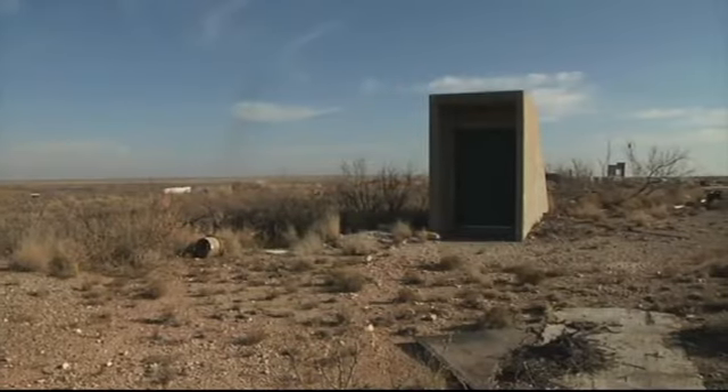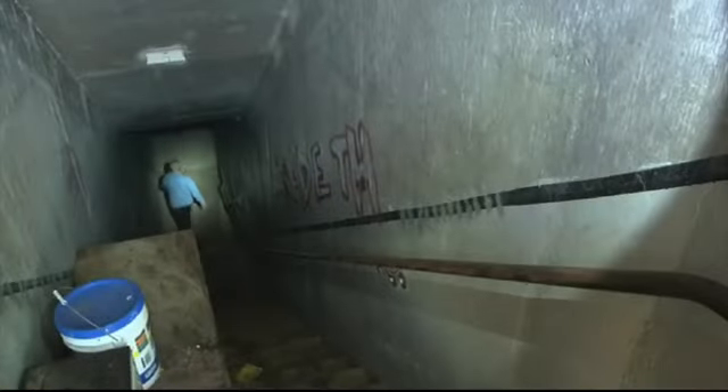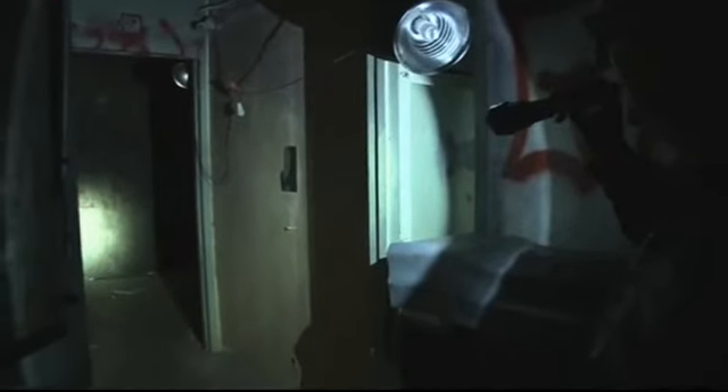In this home, you don't have to worry about curb appeal. All you can see from above ground is a door to the stairwell. From there, it's straight down four stories in pitch black. If the lights happen to go out, you can't see anything beyond your nose. Once at the bottom, there's a series of tunnels, and then it finally opens up into a big room — you are in an underground cave.